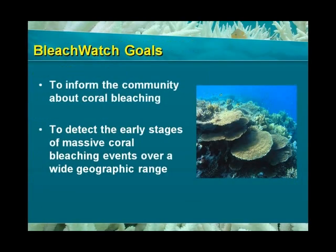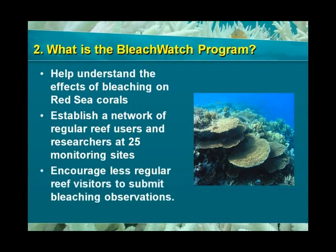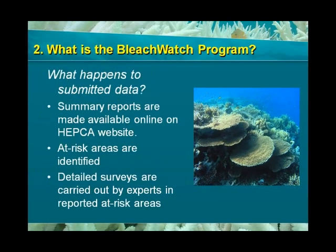Bleach Watch aims to inform the community about coral bleaching and encourage tour operators, organizations, and individuals to participate in surveying coral bleaching. It also hopes to detect the early stages of massive coral bleaching events over a wide geographic range. In Egypt, Bleach Watch aims to help better understand the effects of bleaching on Red Sea reefs by establishing a network of regular reef users who monitor and report reef conditions at 25 fixed sites. Anyone can be involved — we encourage irregular and on-off reef visitors to also submit observations. The data submitted by Bleach Watch observers will be compiled into summary reports available online on the HEPCA website, and reviewed periodically to identify endangered areas and send experts to carry out detailed bleaching surveys.